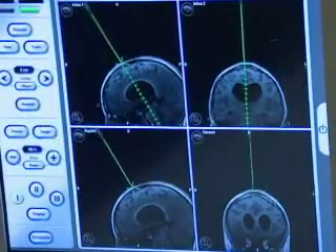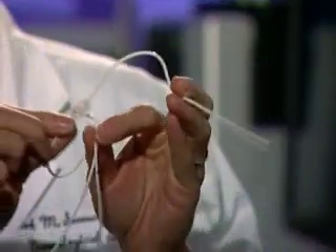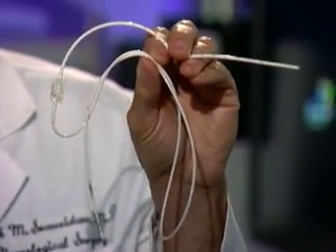This minimally invasive technique eliminates the need for implanting a shunt into the patient's body. As good as shunts are and as easy as they are to place, they have a number of complications associated with them, and it's the lifelong commitment to a shunt that has really borne and realized the benefit of doing endoscopic third ventriculostomy and avoiding all those complications.